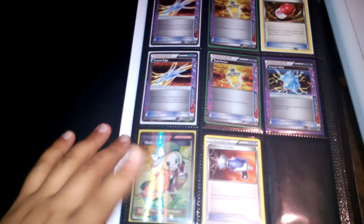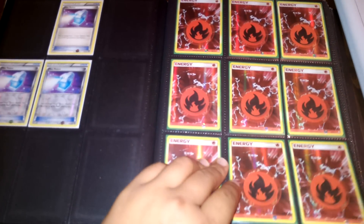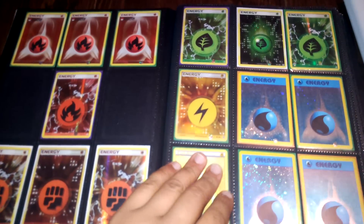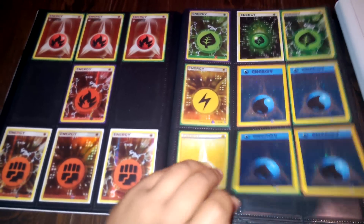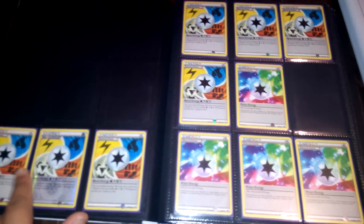Now we have the Trainer section. Pulled that today. Some Fire Energies — these are all Hollow Energies. This one's Hollow right here.